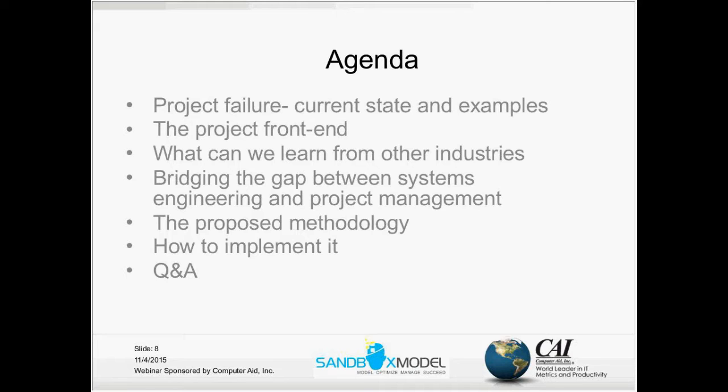Then I'll focus on the project front end — it's the first phase in the project lifecycle, before the charter is issued and before the kickoff meeting. We will try to learn from other industries how they manage the project front end and how they integrate the systems engineering and project management effort early on in the project lifecycle.